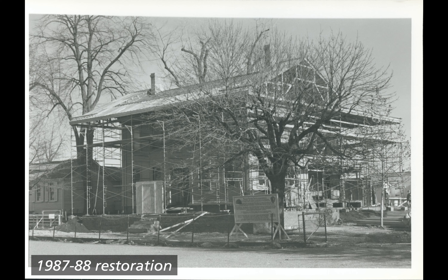1987 to 88 restoration. Black and white photograph of the Lincoln Home visible from the front southwest corner. The house is surrounded and covered in ground-to-roof scaffolding, as well as structures covering the Lincoln Home roof. The surrounding property, including the sidewalk, is fenced off with a chain-link fence. Construction materials are scattered on the property and a large sign with the National Park Service arrowhead and writing stands in front of the house.